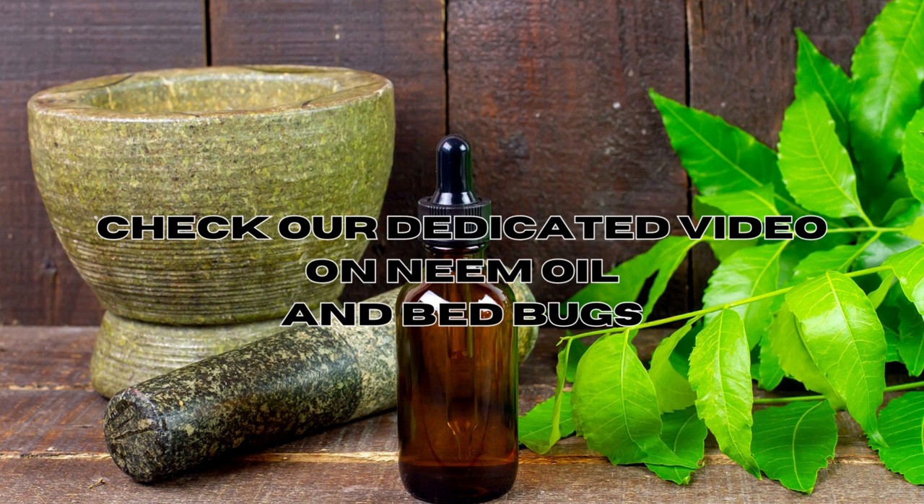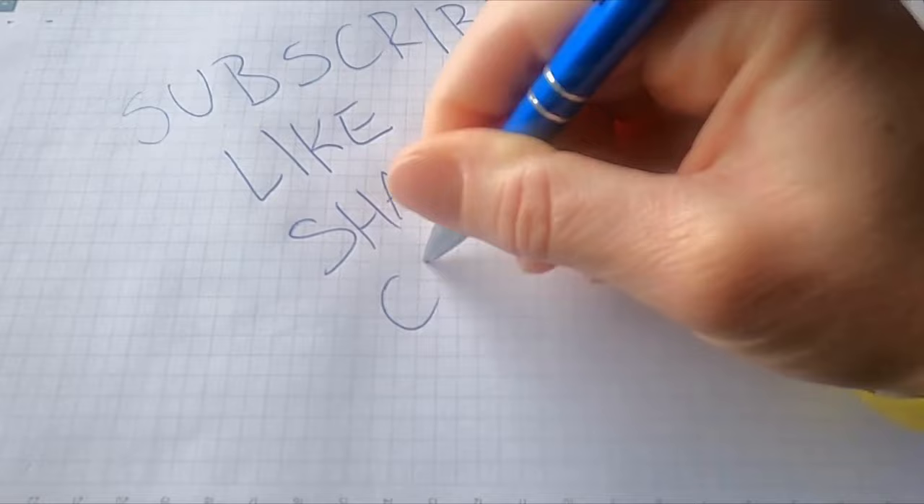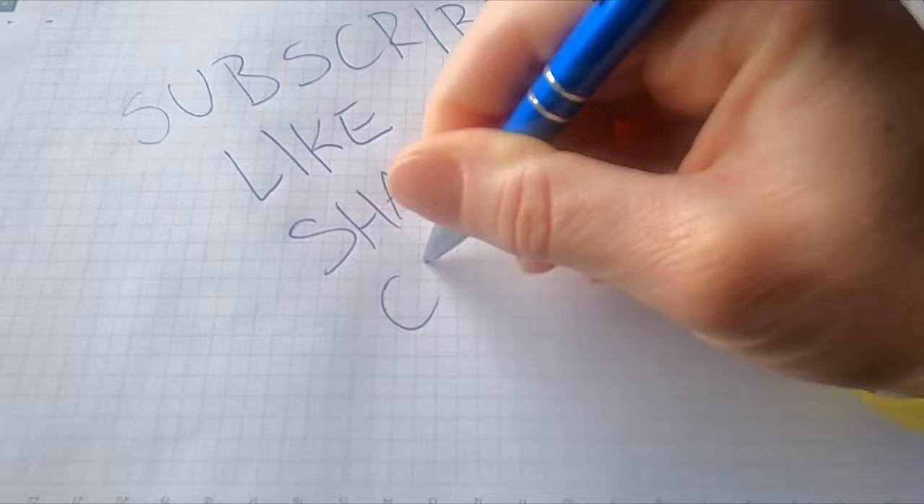Another home remedy popular against bed bugs is neem oil. If you're interested in this effective natural DIY remedy, you can check out our video on neem oil and bed bugs. Thanks for tuning in today — we hope you found these tips useful. Remember to hit that like button and subscribe for more DIY pest control tips and tricks. You can also visit our website chowbedbugs.com for affordable and natural DIY solutions against bed bugs. Good luck in your battle!